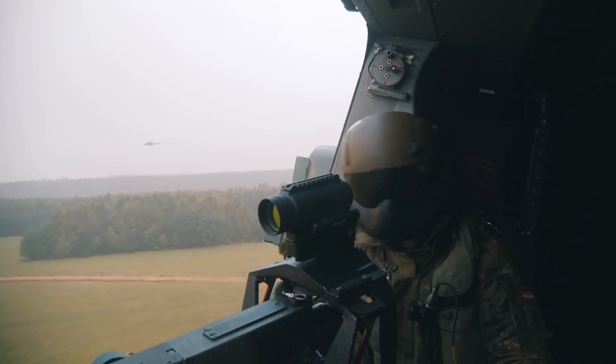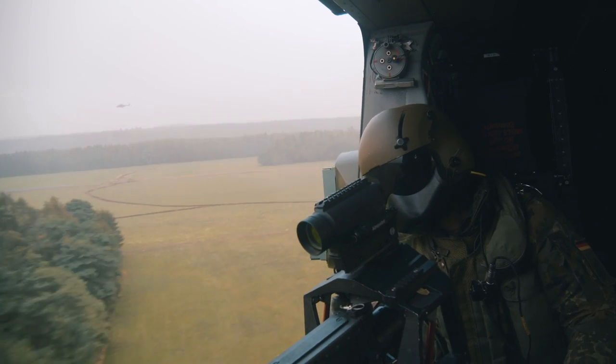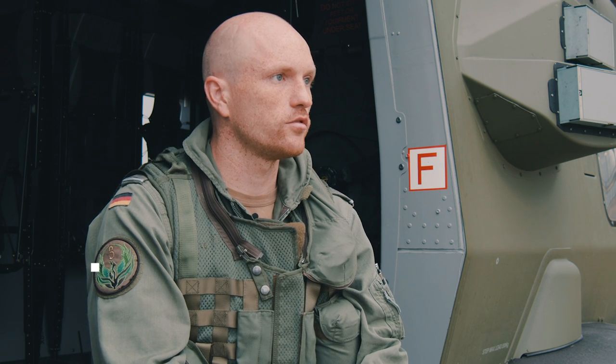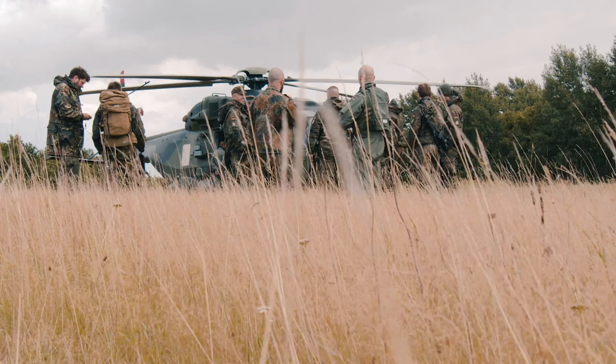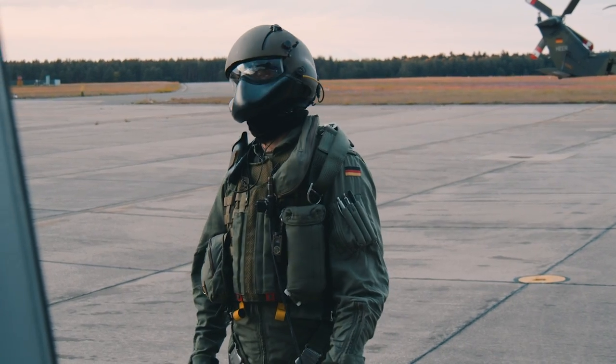We are here in Fassberg at the Transport Helicopter Regiment 10 Lüneburger Heide. The NH90 is a light transport helicopter. We could transport up to 16 troops in it. We could also transport internal cargo as well. We could do some external cargo transport at a maximum of 3.2 tons.